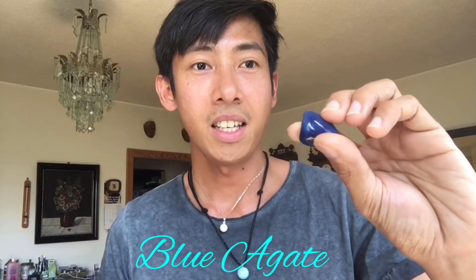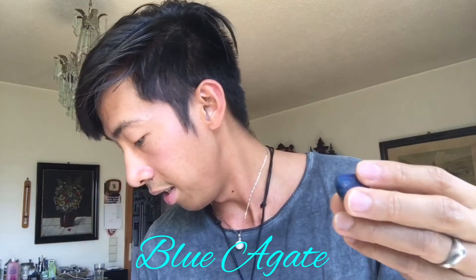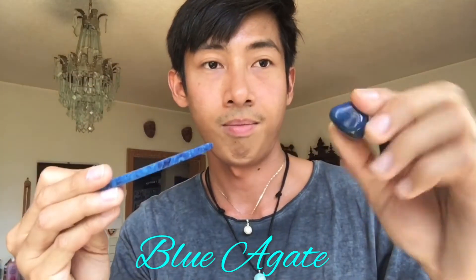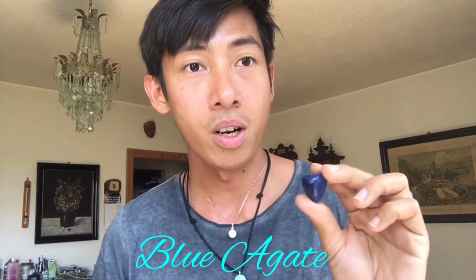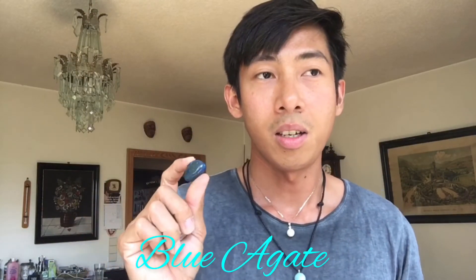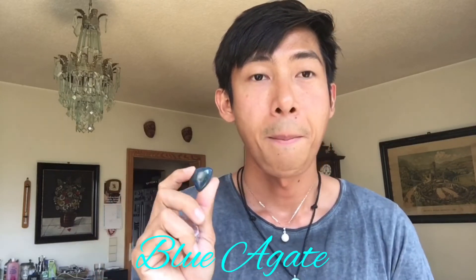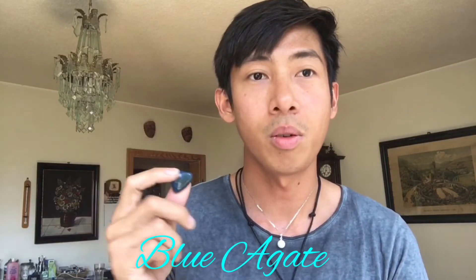Next is a blue agate — just like this one, this is also treated. This is good for traveling — you can put it in your bag or wallet, though it might be a bit too big for a wallet. It's good for your bag.